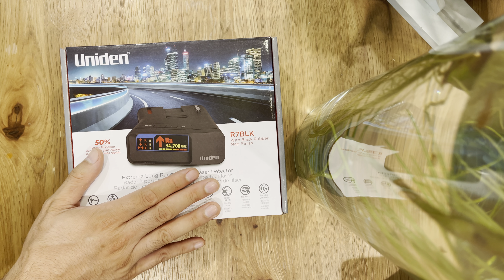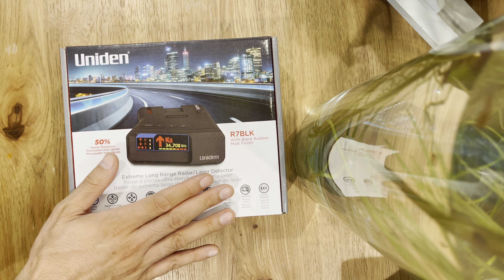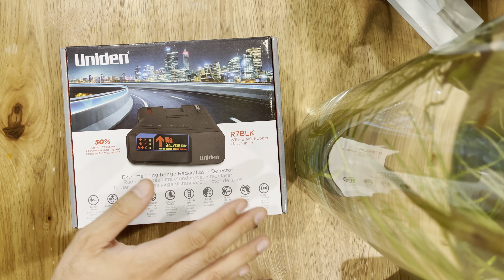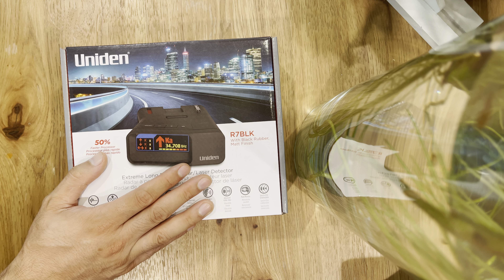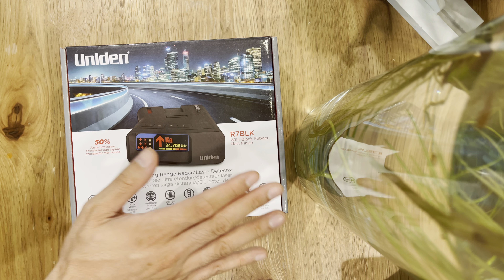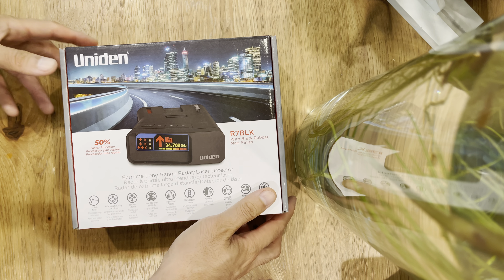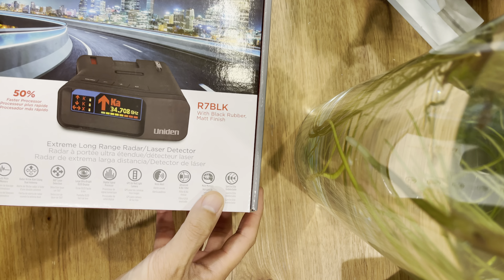And if you're not aware, a speeding ticket can range between $380 to $500, and that's before traffic school. Add on another $150 for traffic school, so you're looking at more like $650 or so. This radar detector will pay for itself with just one ticket. So let's go ahead and unbox this and talk about the features.